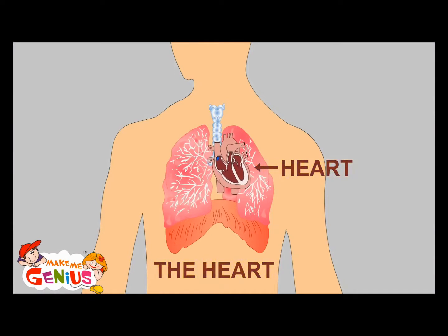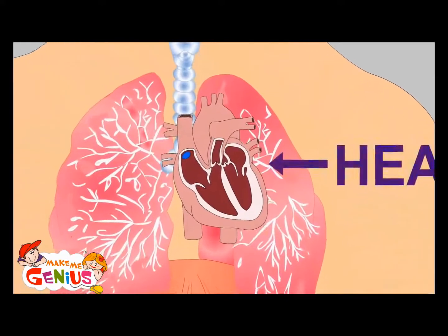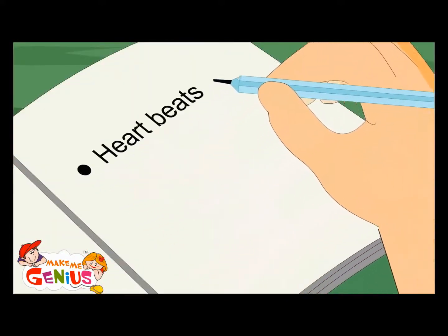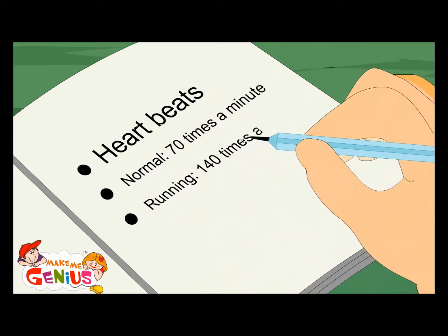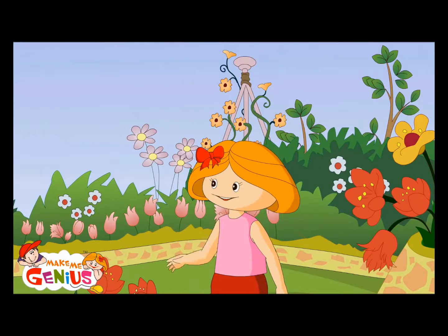It is beating faster. When you are relaxing, your heart beats 70 times in a minute. But when you're running or exercising, it beats at double speed — that means 140 times in a minute. Heart beats normal: 70 times a minute. Running: 140 times a minute. Now you know why your heart beats faster when you run.